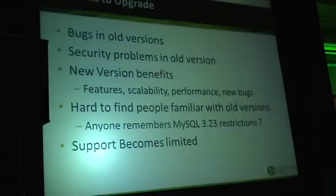Security problems don't necessarily manifest themselves in any way, but they expose us to risk that somebody will take advantage of that. New version benefits are another reason — we often would like to take advantage of new features, and for MySQL, what is a lot more frequent is getting benefits of better scalability and performance in new versions.